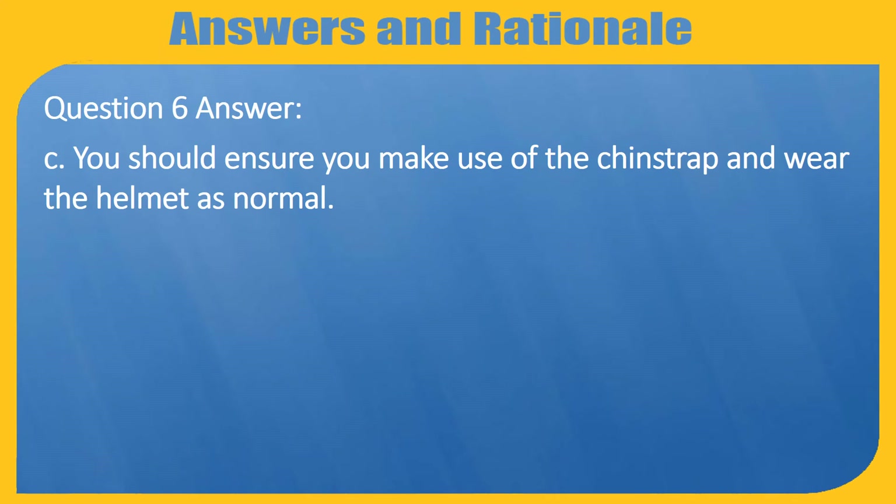Question 6 Answer: C — You should ensure you make use of the chin strap and wear the helmet as normal.